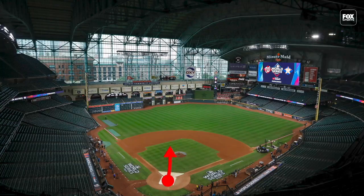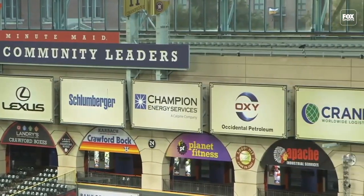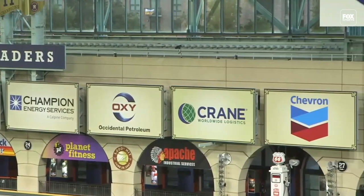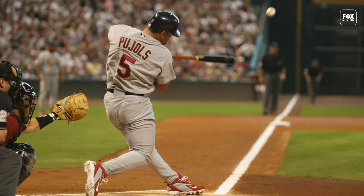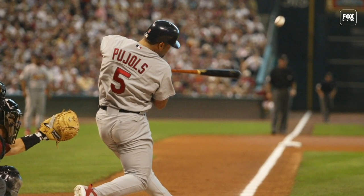One of the defining features of Minute Maid Park: the train tracks in left field behind the wall. We can't actually get up there because it is a hazard, but there have been some iconic postseason blasts that have reached all the way up there. We got to start with Albert Pujols in the 2005 NLCS — such a legendary blast off Brad Lidge that people forgot the Cardinals didn't even win that series, but everyone remembers the Pujols homer.